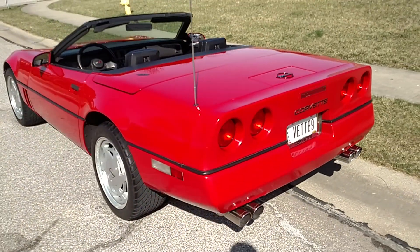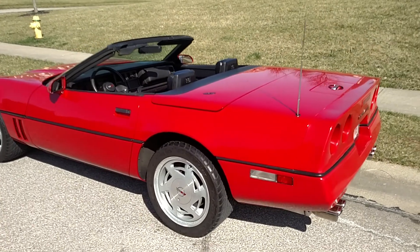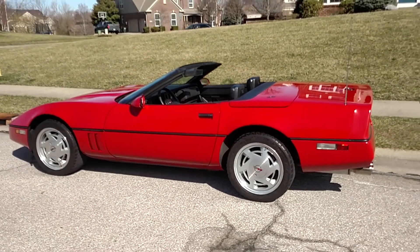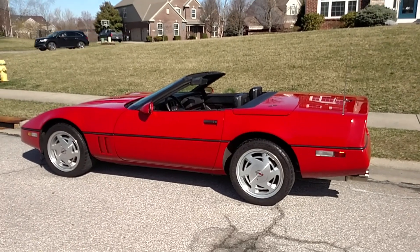So you're going to get a nice low-mileage, 75,000-mile convertible — hard to beat that sports car for the price. Perfect time to buy a convertible for the summer. Thanks for checking out the video, guys.